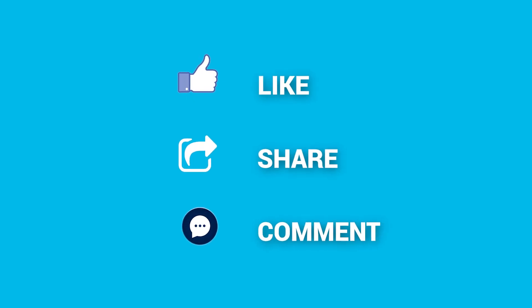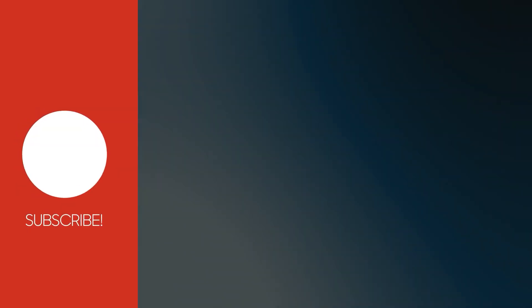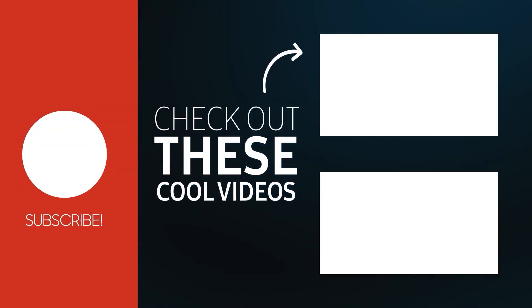What do you think? Share your thoughts in the comment section below. Consider subscribing for more content like this, and as always, thanks for watching.